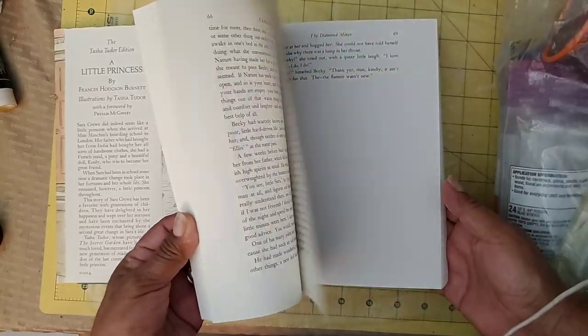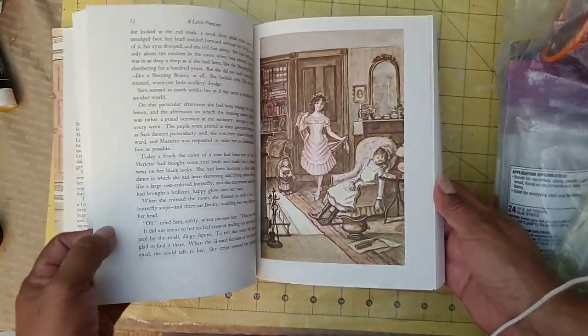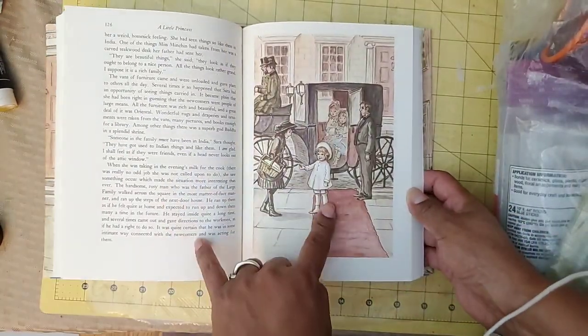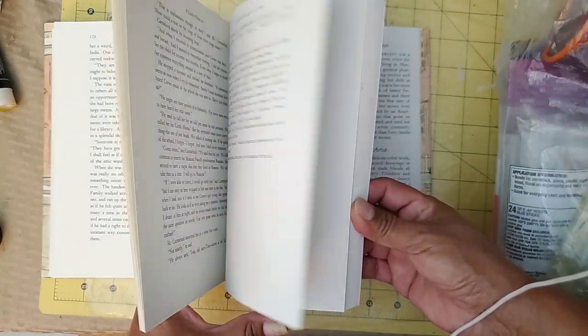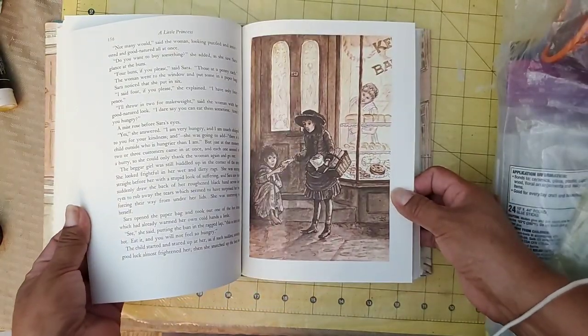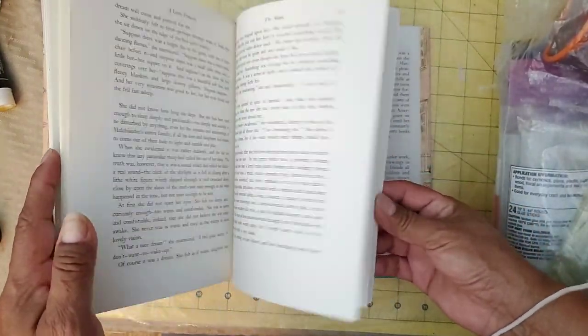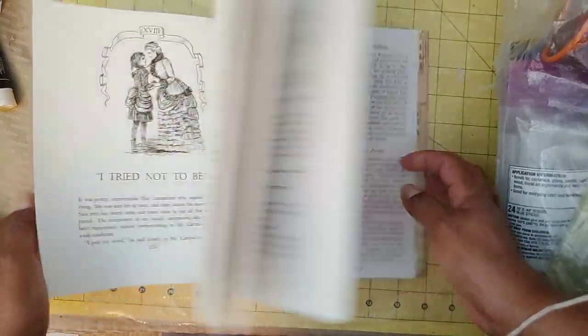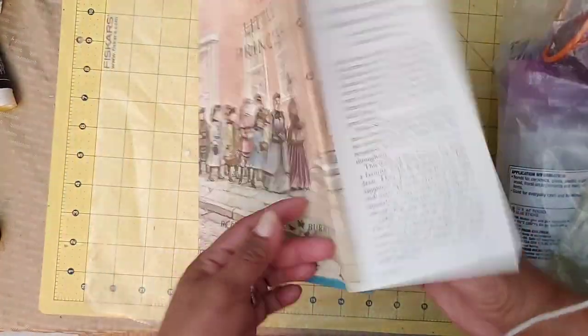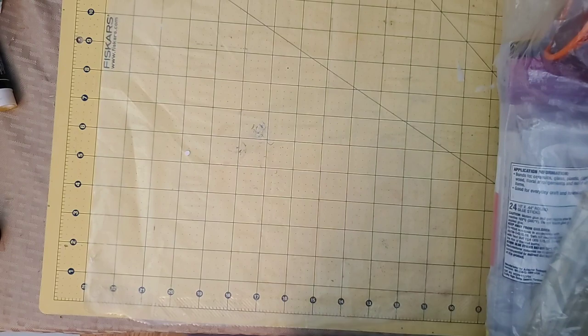It's got some neat illustrations in here as well — they're muted colors, very pretty. I don't know if I'm going to turn this into an altered book, but more than likely I'll just make a junk journal out of it. I love it, and this was only a dollar for this book. It's not old or anything, I just liked it. The cover is definitely what sold me. That's the one book I picked up — I've been trying not to bring too many books home.